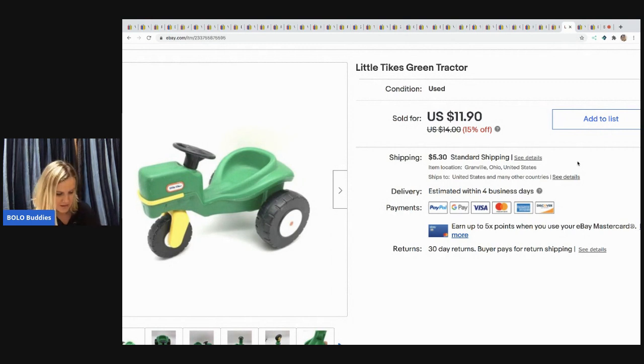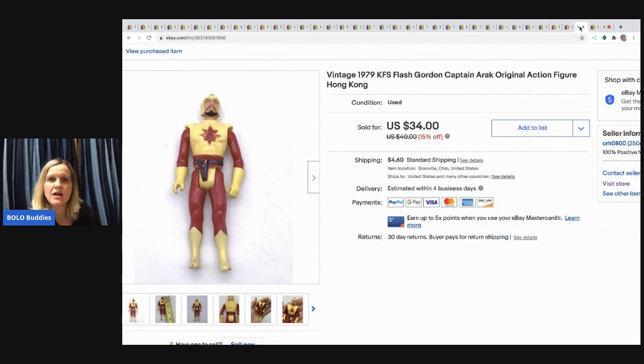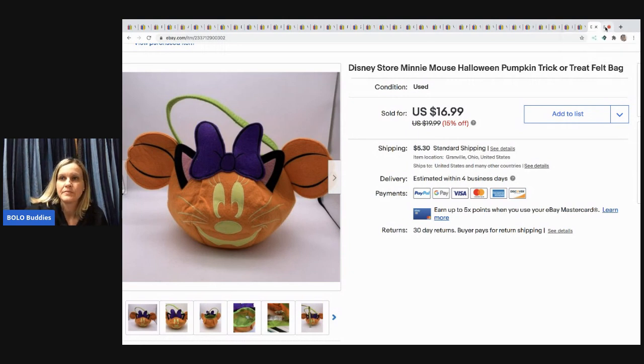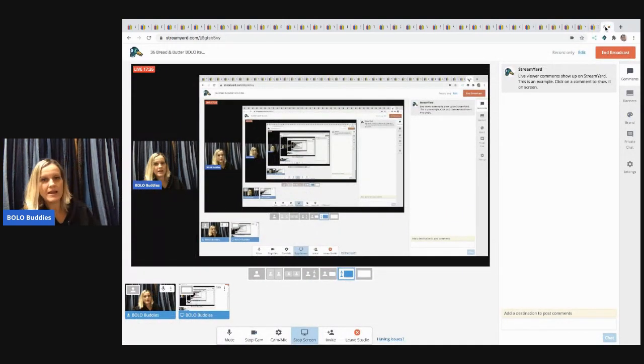I almost didn't list this Little Tikes green tractor because there are a lot listed, but it actually sold pretty quickly for $10 with the buyer paying shipping. Next is a vintage 1979 Flash Gordon action figure marked Hong Kong — it had been sitting in a tote in my basement for about two years. I took a best offer of $30 with the buyer paying shipping after finally going on a toy-listing kick. Last is a Disney Store Minnie Mouse pumpkin trick-or-treat felt bag from a mystery box — sold for $16.99 with the buyer paying shipping.